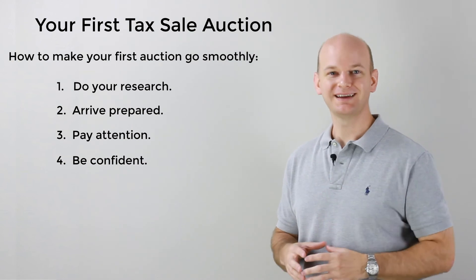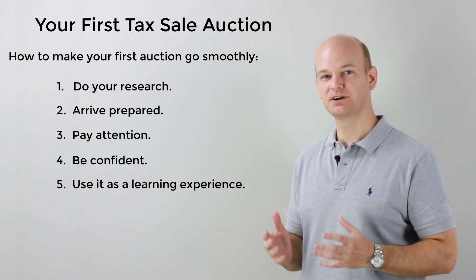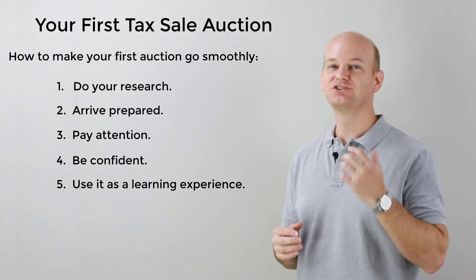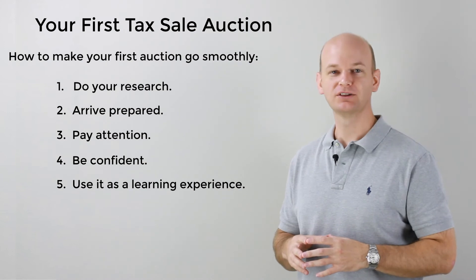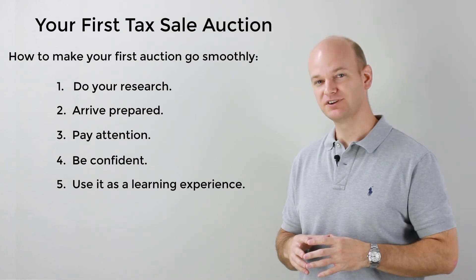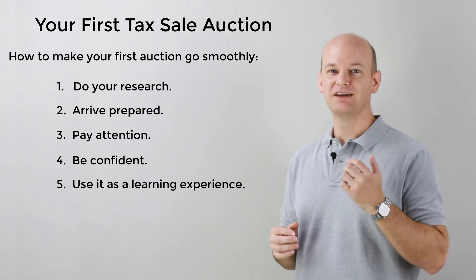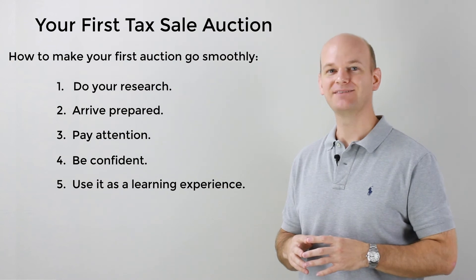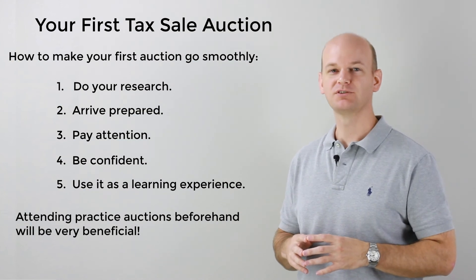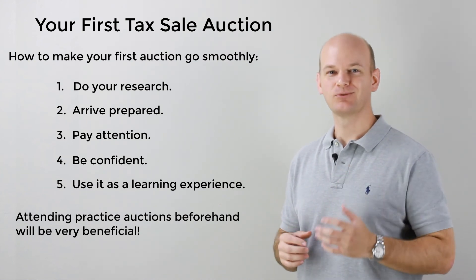And number five: use it as a learning experience. Every auction that you attend should be treated as a learning experience. I've been attending auctions for 15 years now, and I have attended hundreds and hundreds of different auctions. And to this day, I make it a point to try to learn something from every single auction. When you're at your first few auctions, you have a tremendous opportunity to learn lots of information, so be sure to take it all in and take full advantage of your learning opportunity. I'm also an advocate of attending practice auctions, where you will just go and watch the auction and learn prior to investing any of your money — a great way to get your feet wet and get comfortable with the process without risking your money.